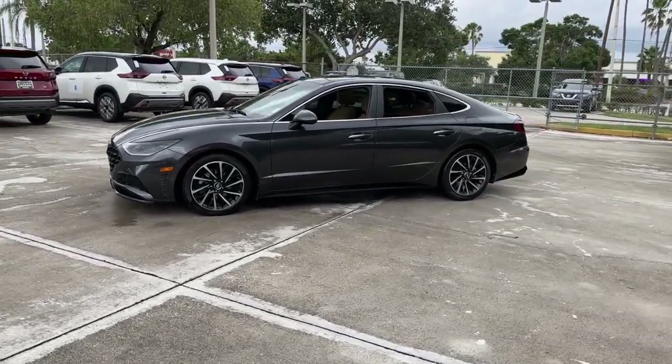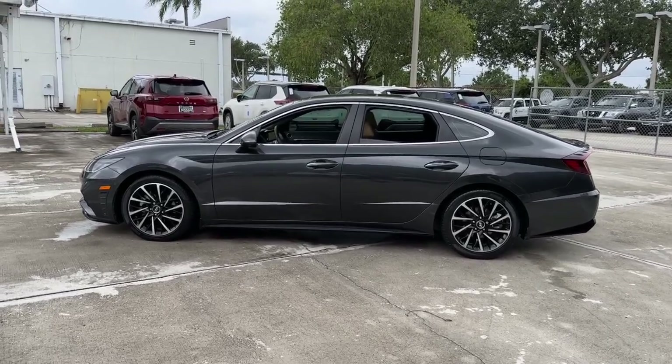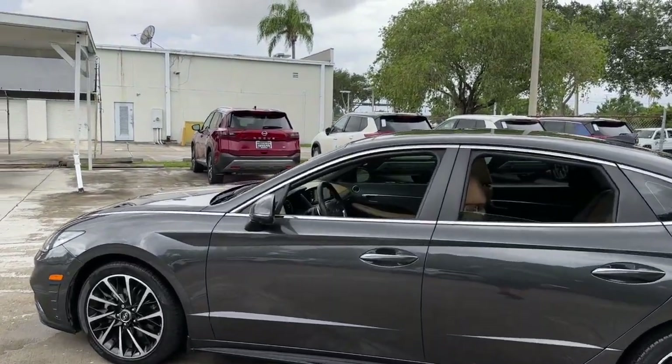This stylish mid-size four-door sedan offers the advanced safety features, smooth performance, and passenger amenities you need to make every drive pure pleasure.